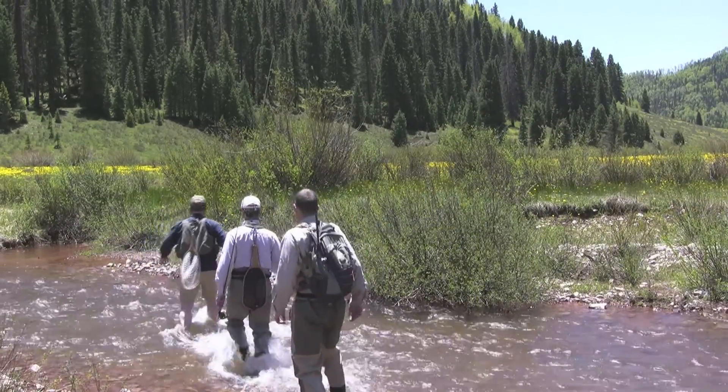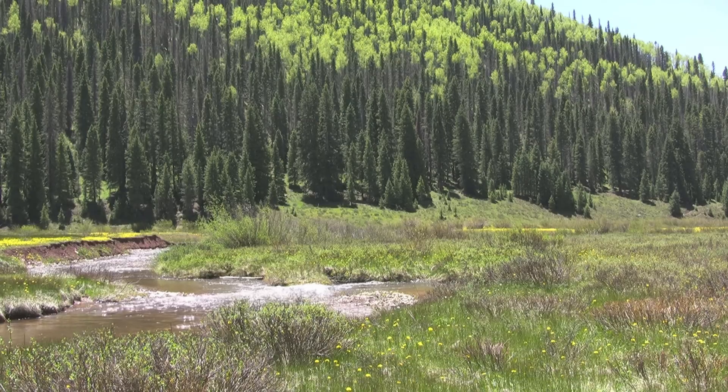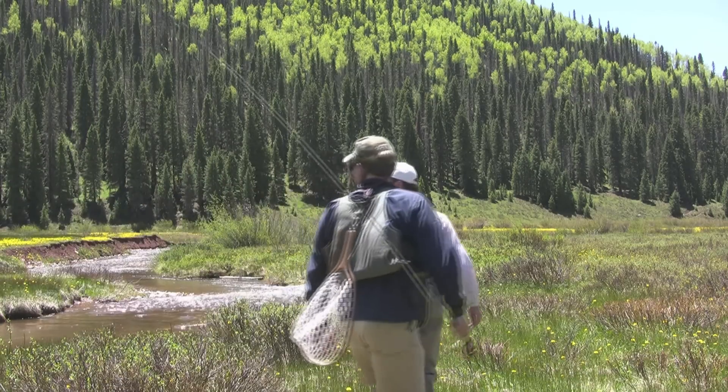Despite the fact that this is the largest unprotected backcountry area in Colorado, it is just a short walk from the truck to find good fishing.